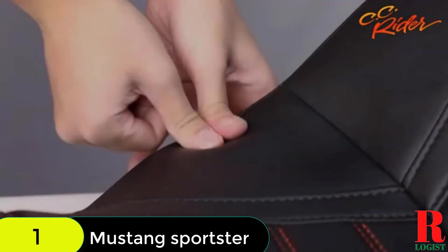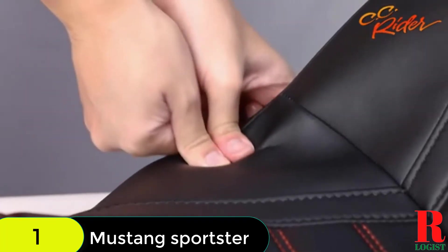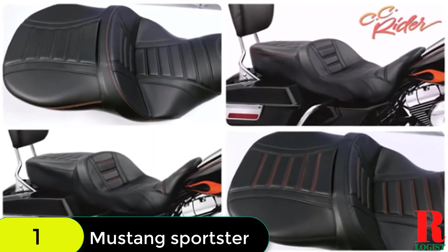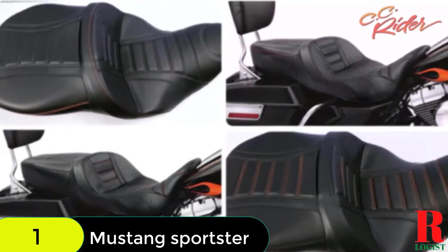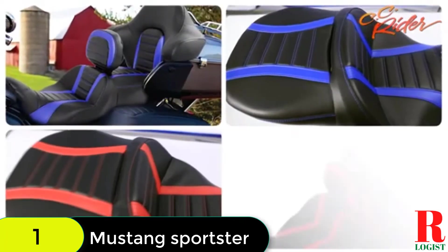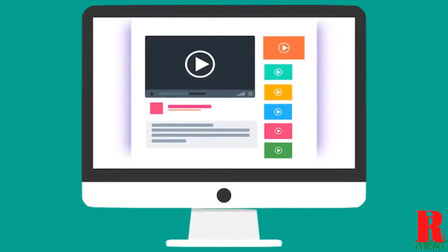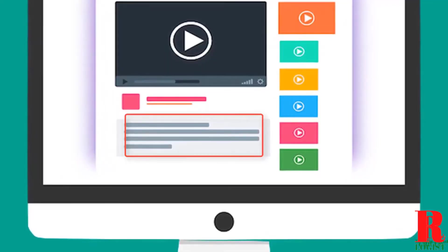The seat is designed to fit Harley-Davidson Road King 08-21, Street Glide 08-21, Street Glide Trike 10-11, Electra Glide 08-21, Road Glide 08-21, and Tri Glide 09-21 models. Check out the description for more information about this product and the latest price.